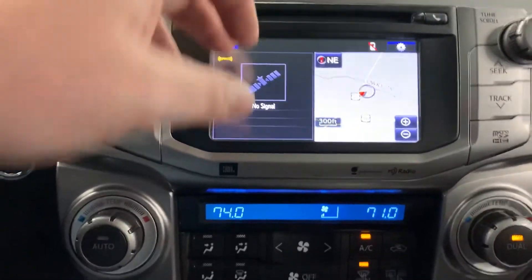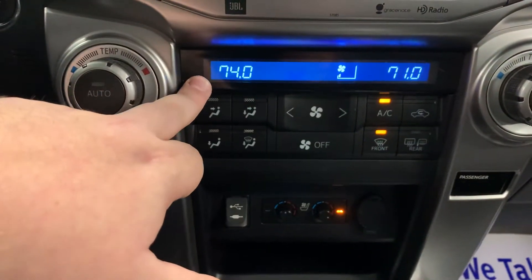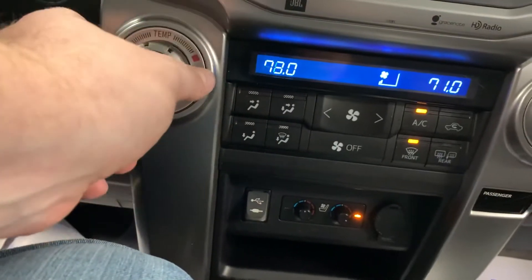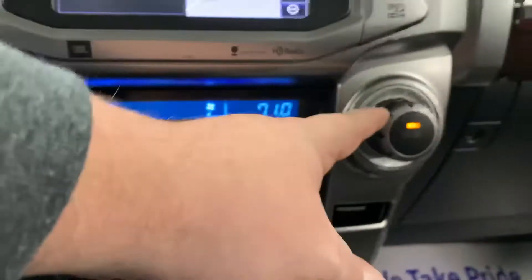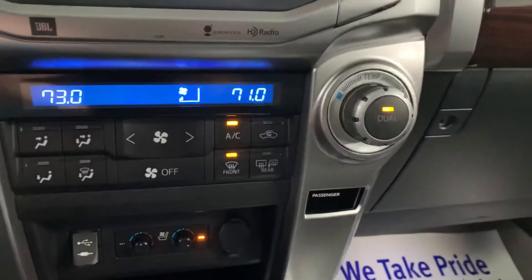It does have a CD player slot above that. It also has dual-zone climate — your temperature for the driver's side is on the left, and passenger side temperature is on the right. You can see it changes right there.